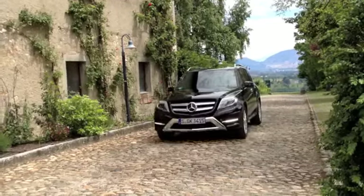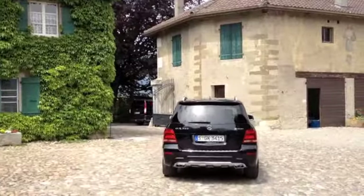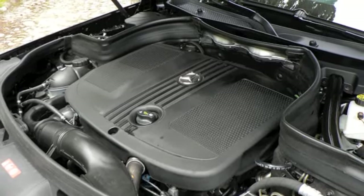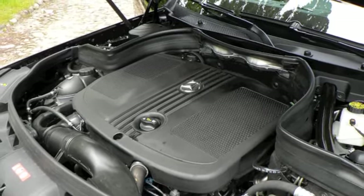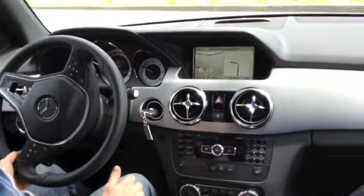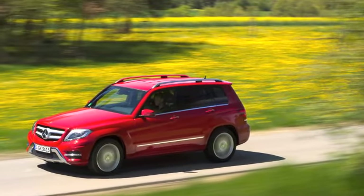But beyond these requisite mid-cycle upgrades, the big news for the 2013 GLK lineup is the addition of a class-first diesel engine option, in the form of the GLK 250 Bluetec. The new 2.1L twin-turbocharged inline four-cylinder diesel makes only 190 horsepower, but a very reasonable 369 pound-feet of torque. Better yet, the diesel easily beats the carryover GLK 350 and its gas V6 at the fuel pumps.